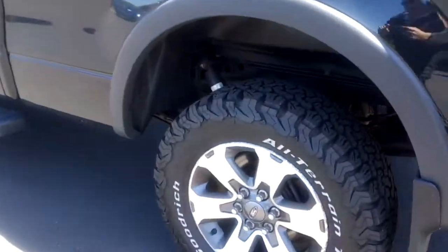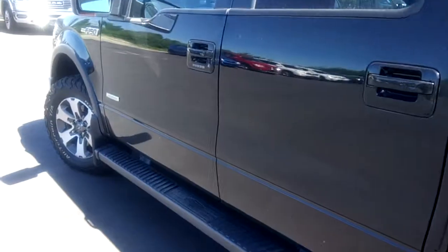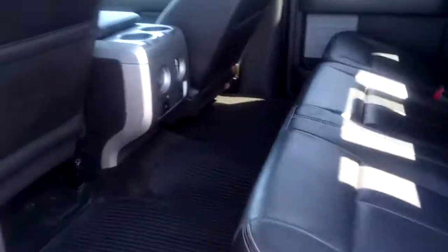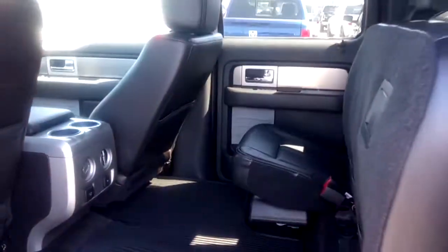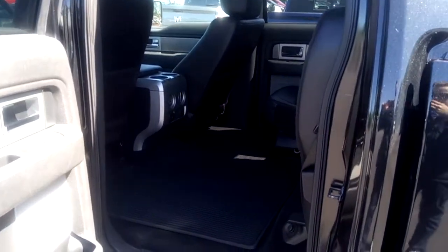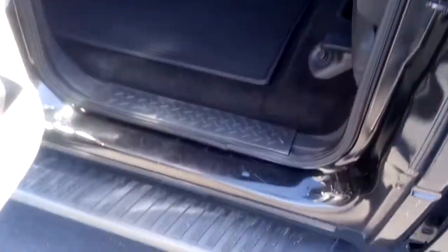Tires and rims are in great shape with lots of tread life left. Coming around inside, it's a very large back seat. The seats do fold up for added cargo capacity. There are running boards too.